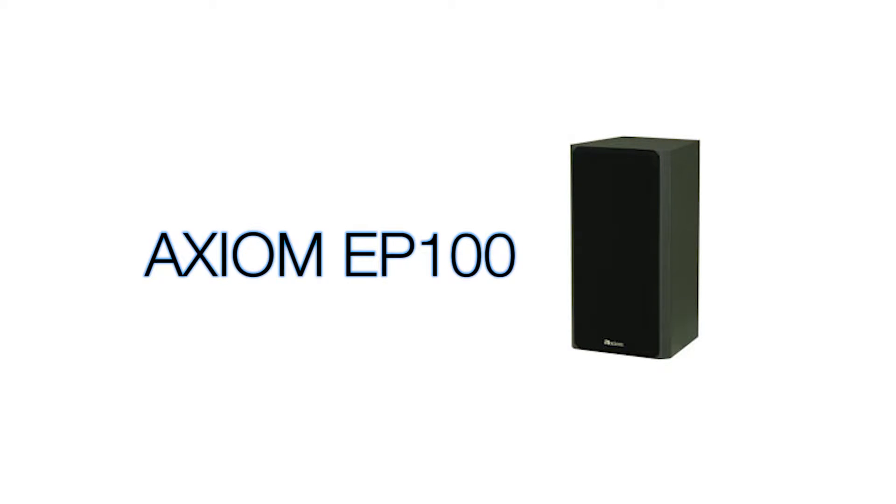The EP100 is our smallest subwoofer and it makes a perfect complement to our computer speakers because it can easily fit on the floor underneath your desk. It's also great for a small pair of our bookshelf models for a secondary system in your living room or even your kitchen.